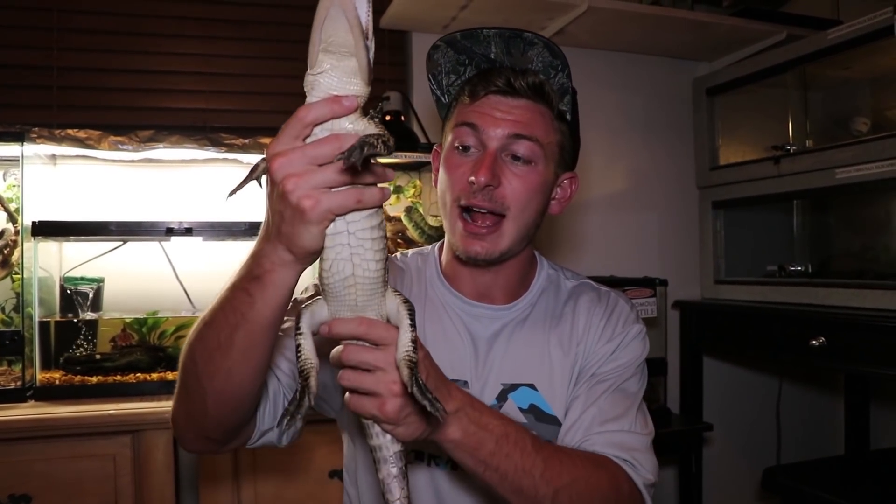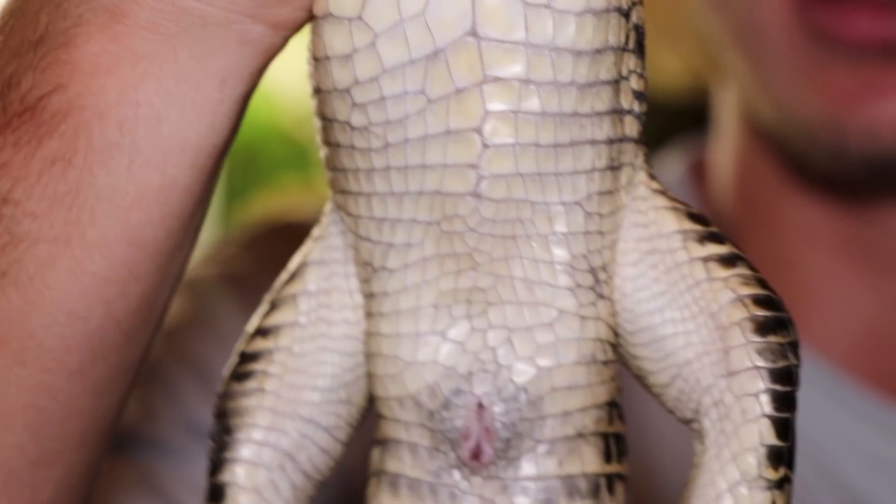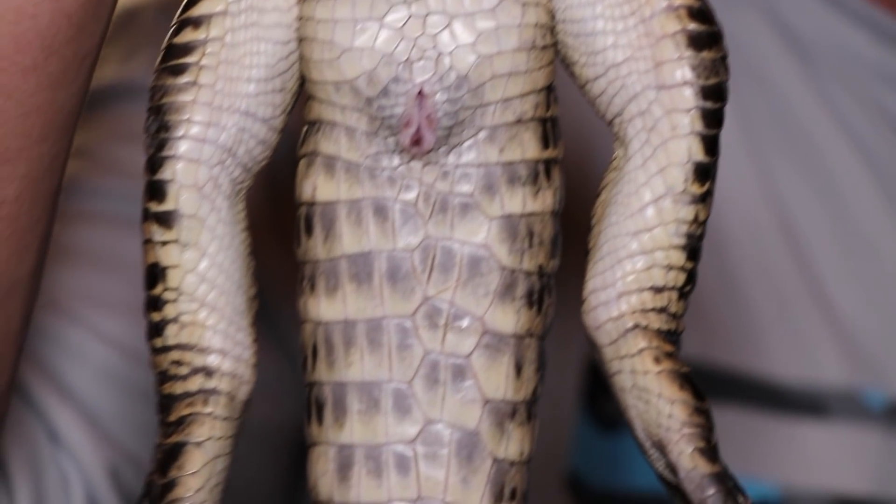Now, a really cool feature about the alligator: although it's coated with osteoderms — its bony plates, the armor that protects the internal organs — their underbelly is very soft and beautiful.